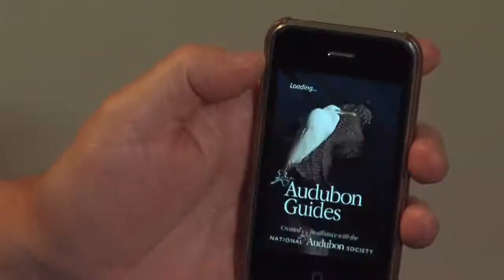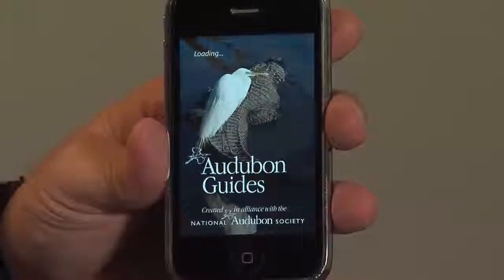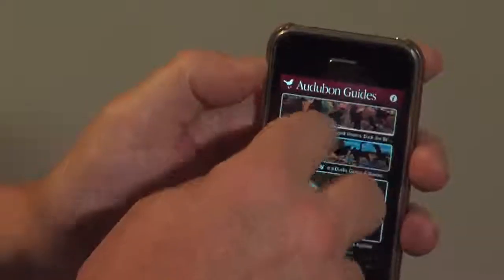I'm just going to open the app here, touch the icon. This app was created in an alliance with the National Audubon Society. It works not only on iPhones, but on iPod touches as well. Let's go right into the application.